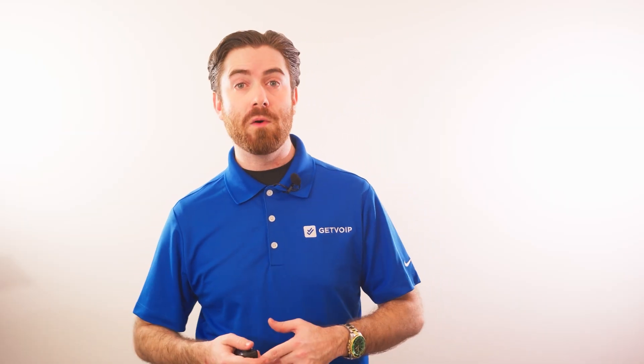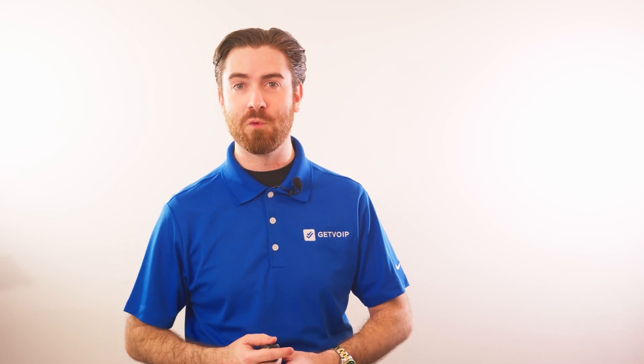If you found this video informative, be sure to give it a like, smash that subscribe button, and hit the notification bell below to keep up with our journey to simplify the VoIP world. Until next time, this is Nate from Get VoIP.